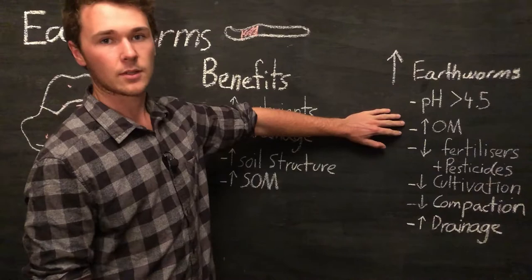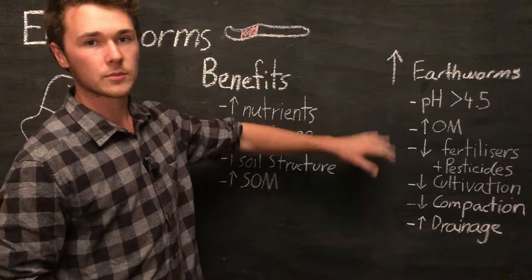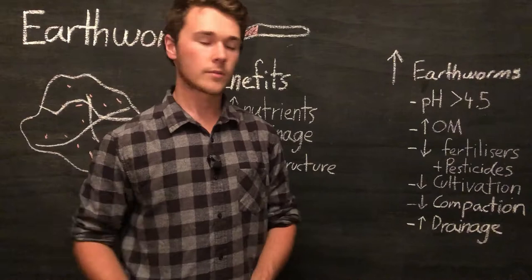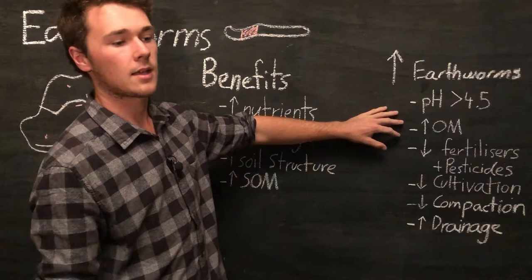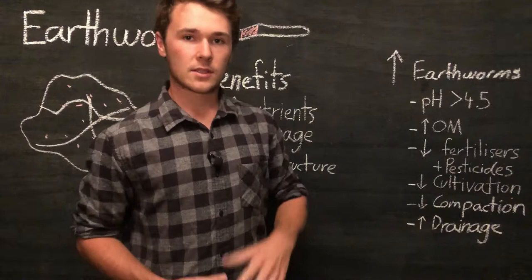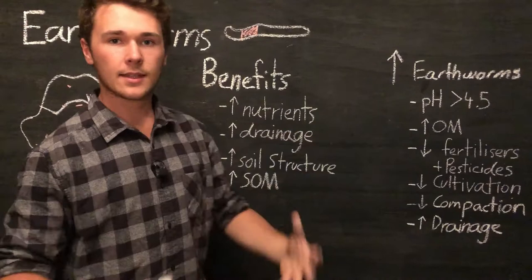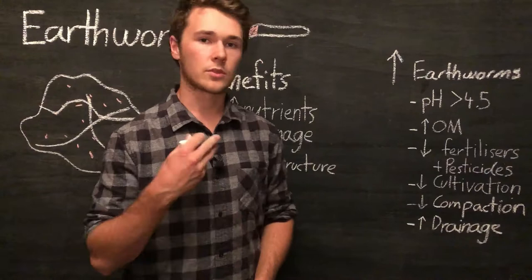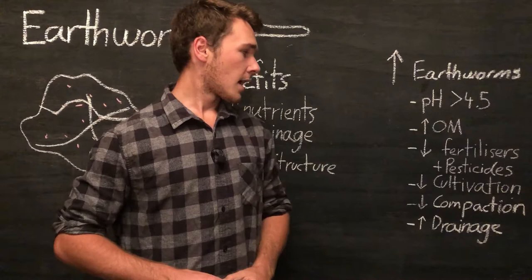Earthworms need something to eat, so we can increase organic matter to promote them to an area — there's feed there, so they're going to want to be there. We can increase soil organic matter by planting a green manure crop, such as oats or sorghum, and then planting that all back, or grazing it with livestock so the manure increases organic matter. We also want to decrease fertilizers, as reducing harsh inorganic fertilizers will promote earthworm population activity — earthworms are really sensitive to their environment and harsh chemicals will deter them. Pesticides can also really harm our earthworms, so we want to reduce those too.